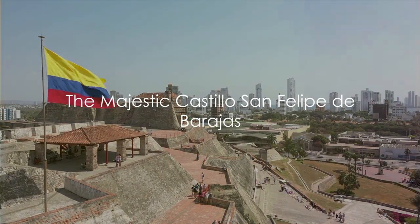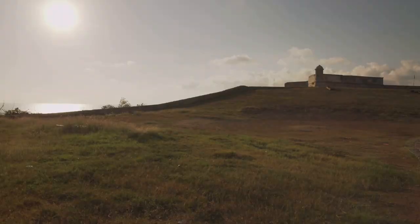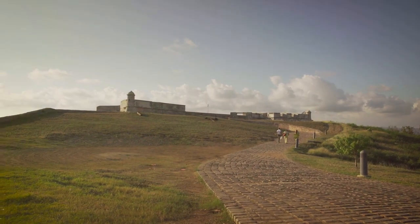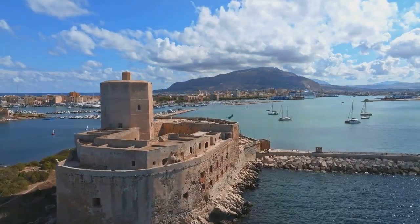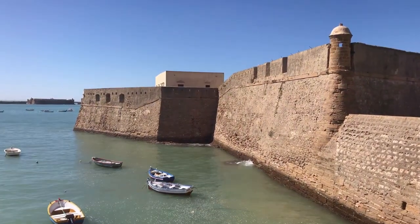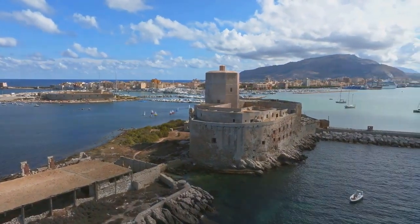Next up, we scale the heights of the formidable Castillo San Felipe de Barajas. As we embark on this journey through time, it's impossible not to feel a sense of awe at the grandeur of this colossal fortress. Standing proudly atop the hill of San Lázaro, the castillo has been a silent sentinel over Cartagena for more than three centuries. This monumental castle is more than just a striking feature of the cityscape — it's a testament to the strategic genius of the Spanish colonial era.